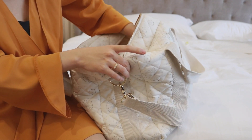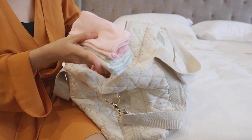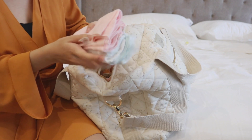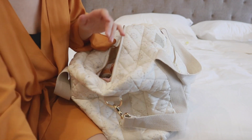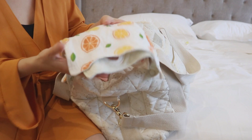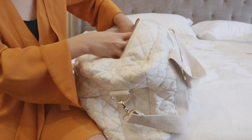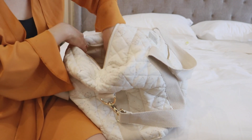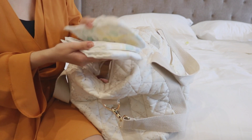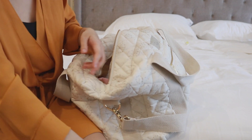Tiếp theo là khăn sữa - mình mang khoảng chục cái cho con vì khăn sữa cần dùng rất là nhiều. Đến yếm ăn dặm - vì con ăn dặm rồi nên mình mang theo yếm cho con. Tả thì chắc chắn không thể thiếu - vì con có thể thay tả trên máy bay, xuống sân bay, phòng chờ, lúc chờ check in nhận phòng khách sạn cũng phải thay tả nữa. Cứ mang 5-7 cái cho con.